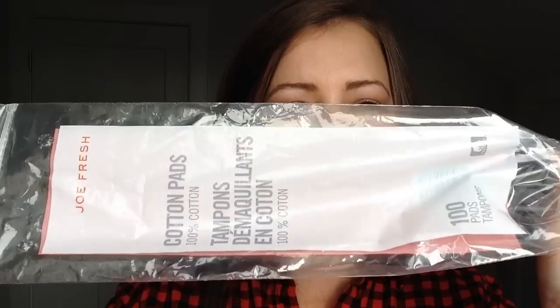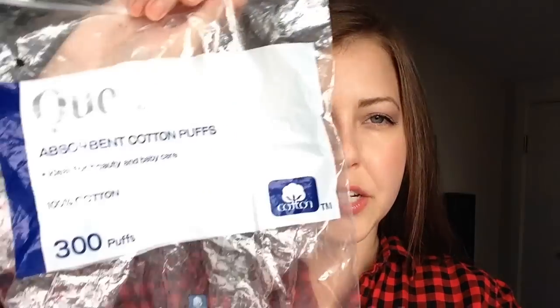The first item I used up is a pack of 100 cotton pads from Joe Fresh. I love those cotton pads and I'll just keep repurchasing them. I've also used up a pack of the 300 cotton puffs, and I prefer the cotton pads over the cotton puffs. I feel like the cotton puffs absorb too much product — it absorbs more than I need, say, to get off nail polish. So I think I'm going to stick to cotton pads from now on.